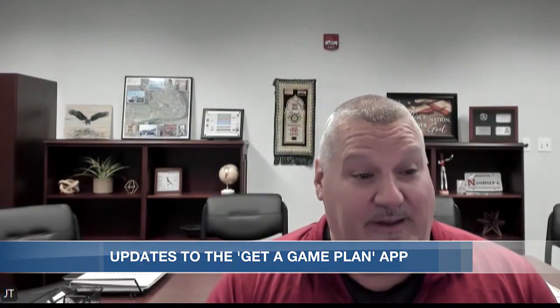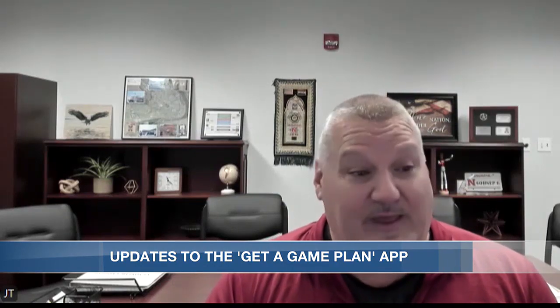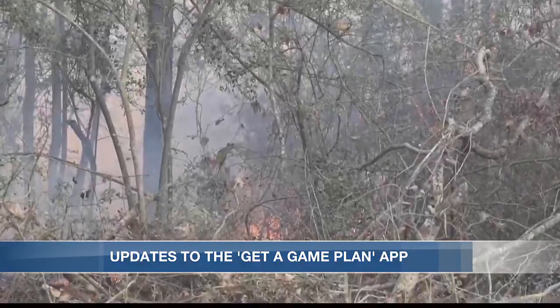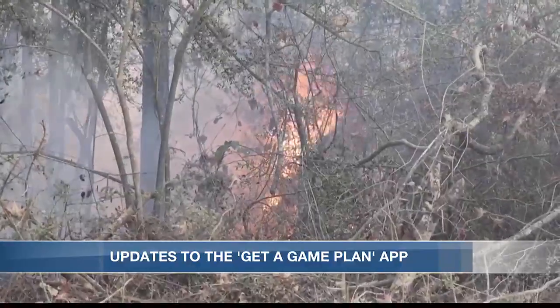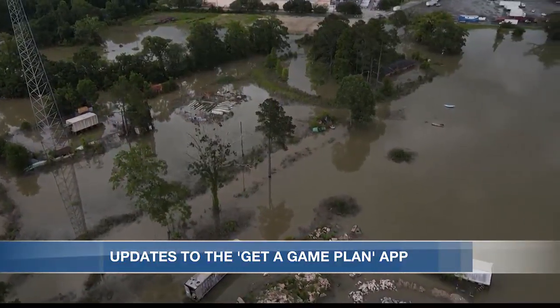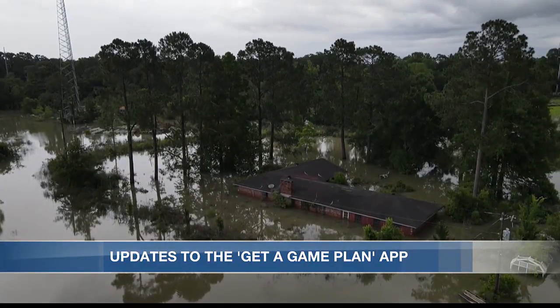The biggest thing that we try to tell everyone is to always have a plan, and it's kind of overwhelming when you look at what you're facing in Louisiana, whether it be a hurricane, an ice storm, or a tornado — you really don't know what to do. So some of the changes to the Get a Game Plan app include sample plans for anything: how to have a family plan, a business plan, a plan for your pets, and a medicine plan.